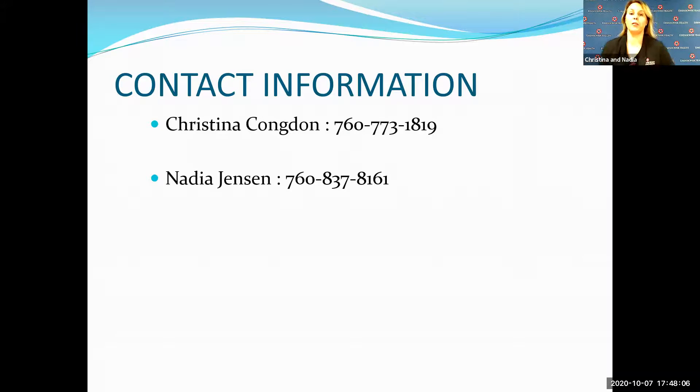Now I'm going to go over the devices that Christina was discussing. The first one is the aerochamber. This chamber provides greater deposition of the medication — specifically the HFA type of medication. HFA stands for the type of propellant in this medication. Typically this medication is your short-acting bronchodilator, which starts working within five minutes and can last up to a few hours.